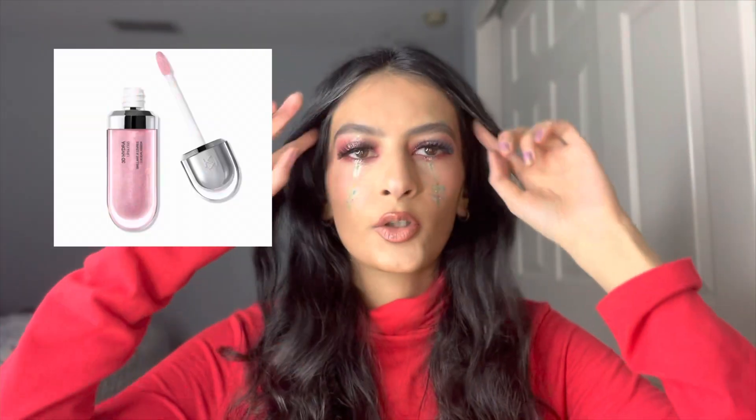There's a brand of lip glosses — I'll insert a picture — I'm not sure how to pronounce the brand name, but I really like the packaging and the aesthetic. It kind of reminds me of childhood, like 2000s/2016 vibes. I really want to try these lip glosses.